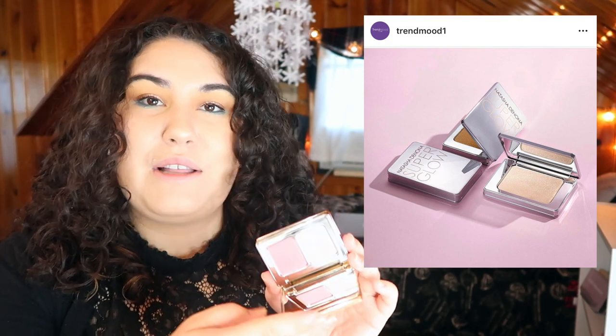Natasha Denona is coming out with some highlighters and they look gorgeous. I actually have a mini highlighter — this is the Natasha Denona Mini Blush and Glow — you've got a little blush and a little highlighter. Since I have this highlighter and it's nice but it didn't blow my mind, and because I have this one I don't feel the need to jump on any of these, especially a full size. I'm not gonna get through this mini anytime soon, so I'm gonna be responsible and say no, I don't need to even look at these.